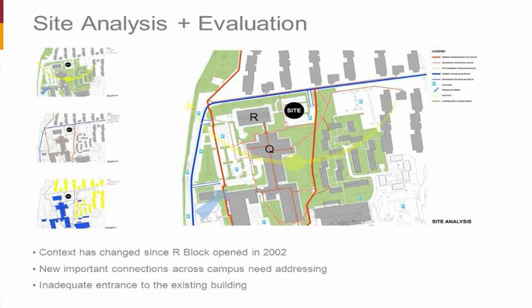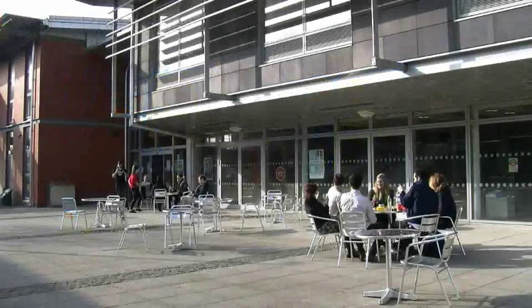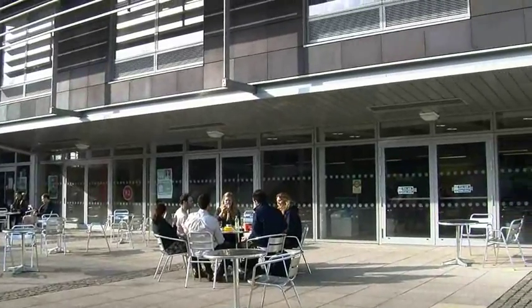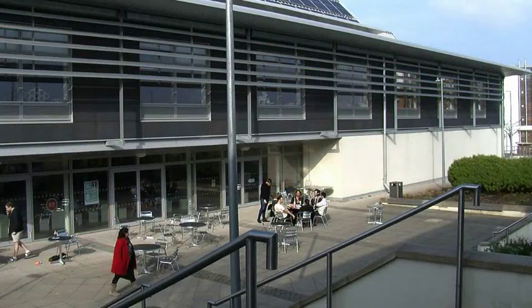Quickly going through site analysis — the main thing we realised looking at Phase 2 was how much the context had changed from when the first building was built. All of the new student accommodation had been built, creating new connections through the site that weren't addressed when Phase 1 was designed. One of our key elements was to link into a new path and create a new entrance and arrival space to unify Phase 1 and Phase 2. The site was very constrained, so we looked at various orientation options, generally going for option two — setting the building back to create a welcoming, sunny plaza on the south side.